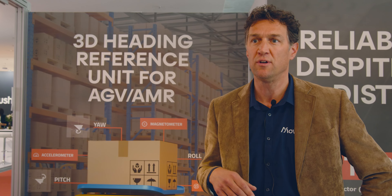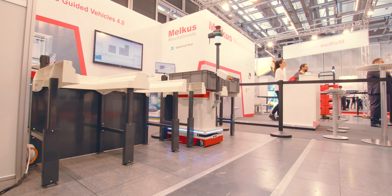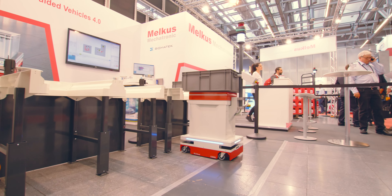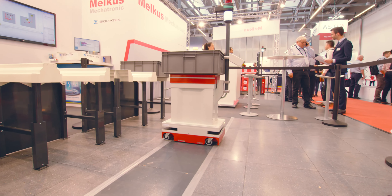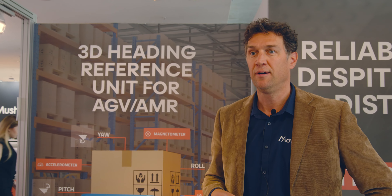They can change route based on what they encounter. If there's a person blocking their route or a pallet in the way, they can move aside, go around, or turn around and make their own decisions. And to be able to do that, you need to know where you are and how you are positioned.